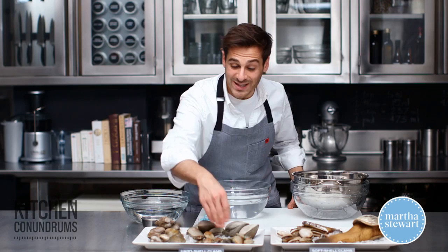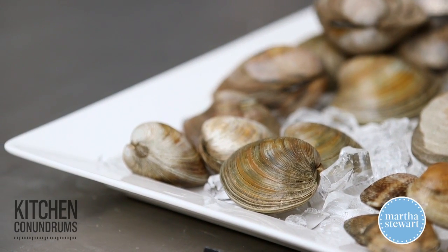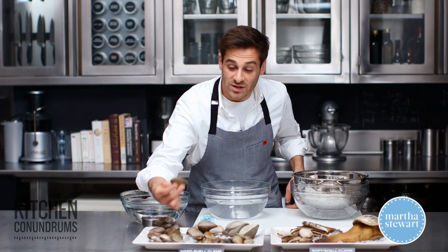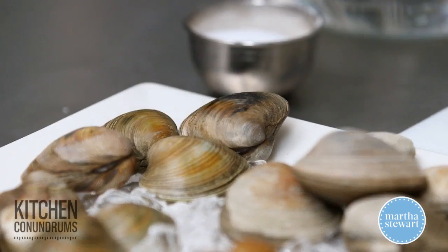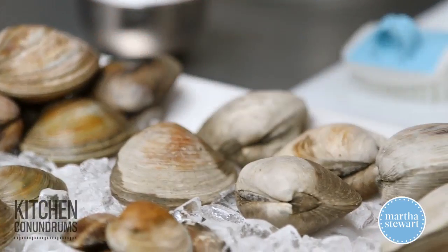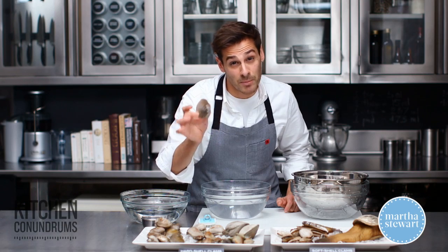When we leave those behind we enter into a family called quahogs. Quahogs include the little necks that we all know and love — about 10 to 12 per pound. As we go up in size, middle necks are 8 to 10 per pound, and top neck clams are about 5 to 7 per pound.